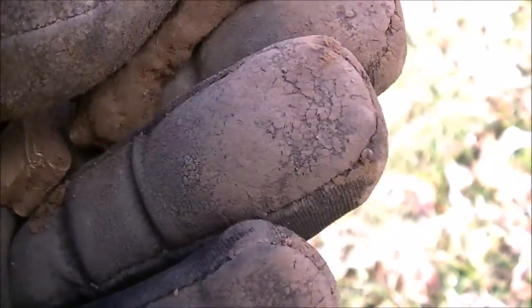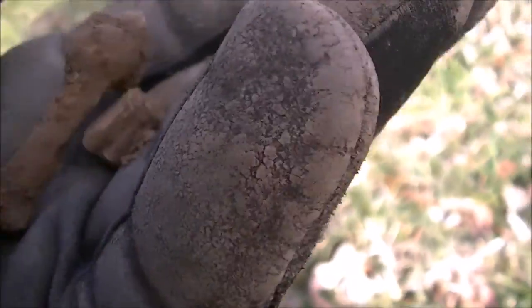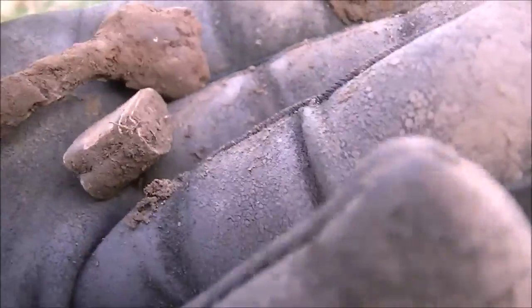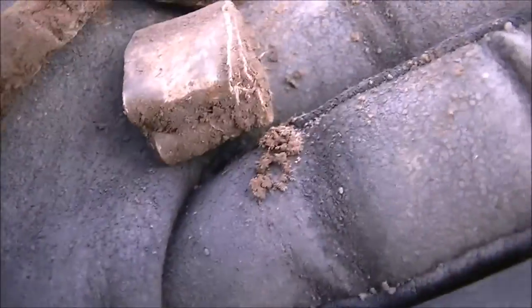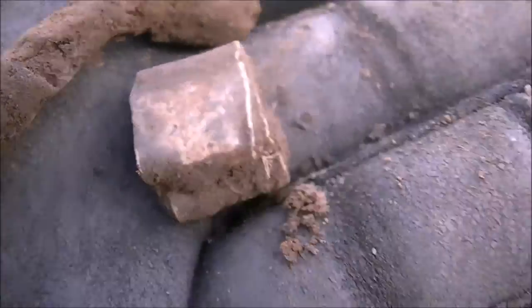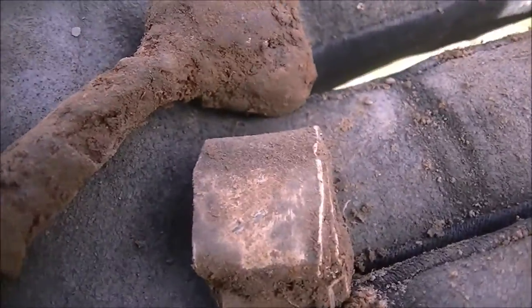Hey guys, I want to show you something — multiple targets in one hole. We had two different readings out of this hole: one was this nail, which I believe to be a horseshoe nail — real old, deep, about eight or nine inches — and the other was this piece of lead rolled up at about four inches. Same hole, two items. That happens a lot. You just have to watch your machine. There could have been a coin in there with that nail.